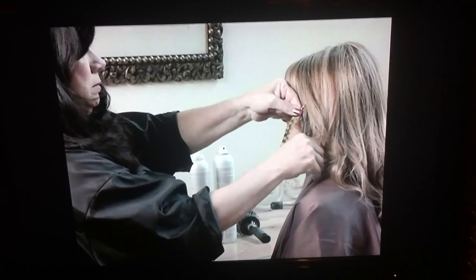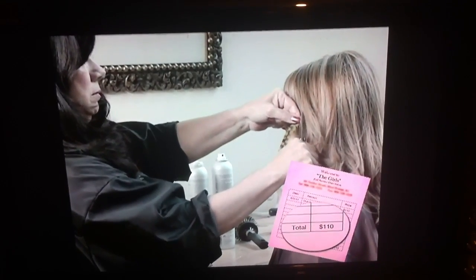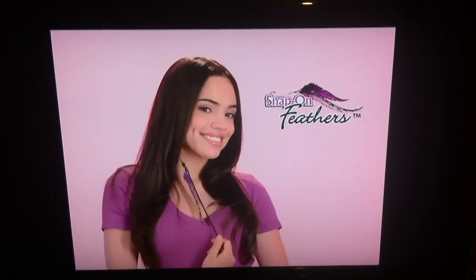Head turning. Feather extensions are the trendiest new look in hair fashion today. But applying permanent feathers at the salon costs a fortune. Not anymore. Now you can get in on the hottest new hair craze and do it yourself instantly with snap-on feathers.